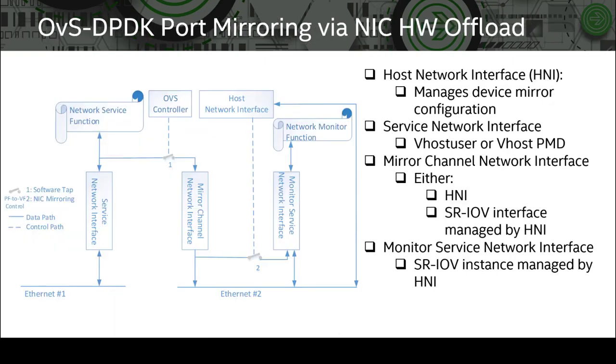This slide shows how OVS-DPDK port mirroring can be done through NIC hardware offloading. A network service function on the left produces the network traffic of interest; on the right, a network monitor function is the destination of the mirror traffic. In the middle, an OVS controller and a host network interface together control two data paths: the OVS controller manages how traffic is captured, and the host network interface — a PF driver — configures and enables device function mirroring.